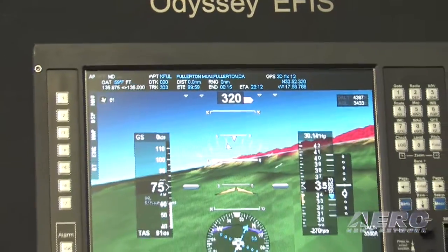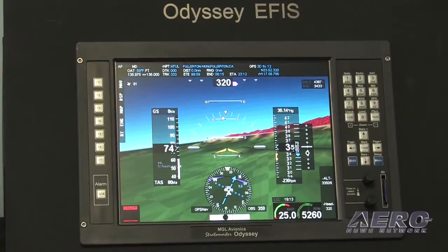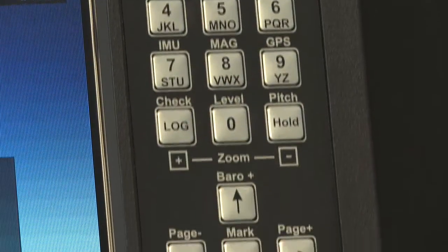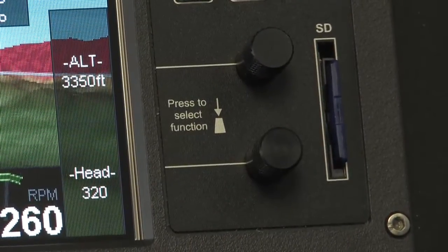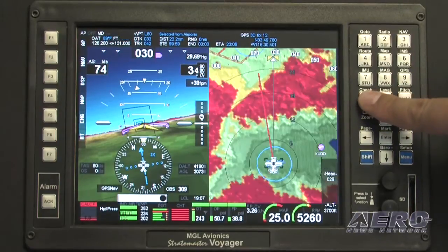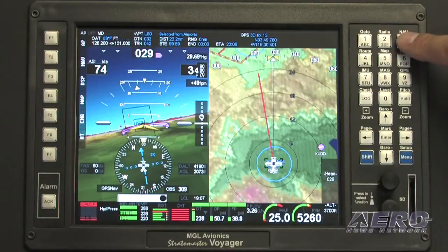What we have that a lot of others do not is an alphanumeric keypad, which allows us to enter selections very quickly with a few clicks, and also allows us to select any one of the nine basic display pages available. One press on any of the buttons one through nine changes the screen view to a different view that you can set up prior.